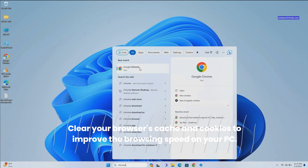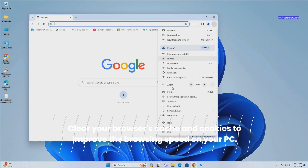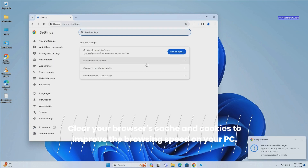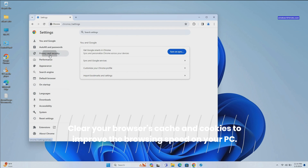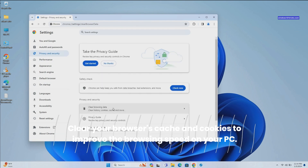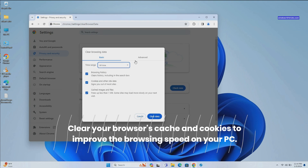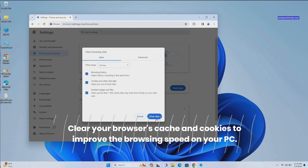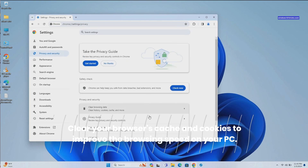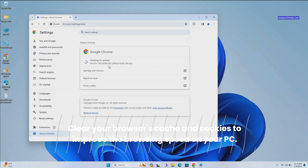To clear browser cache, open Chrome Settings. Go to Privacy and Security, then Clear Browsing Data. Select Time range: All time. Check mark next to browsing history, cached images and files, and cookies and other site data, then click Clear Data. In addition, click on About Chrome to check and update the browser to the latest version.